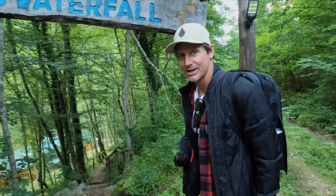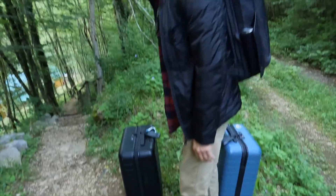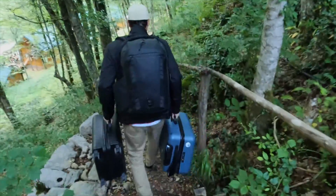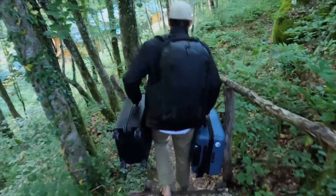We think this is the place. If it's not, then I'm getting a workout today — legs and shoulders. We look like the Clampetts, we have all of our stuff. We didn't know that we should pack a day bag. Pack two day bags!